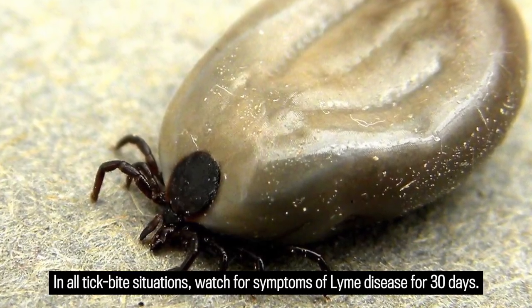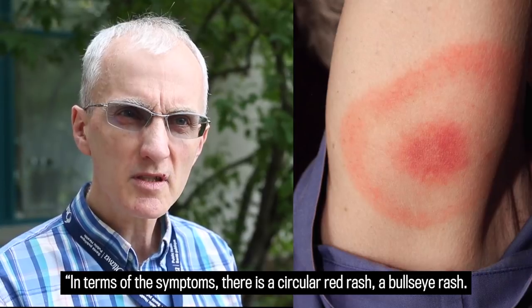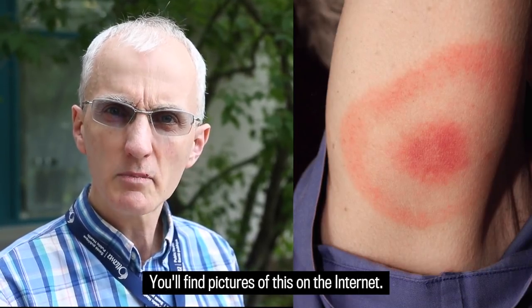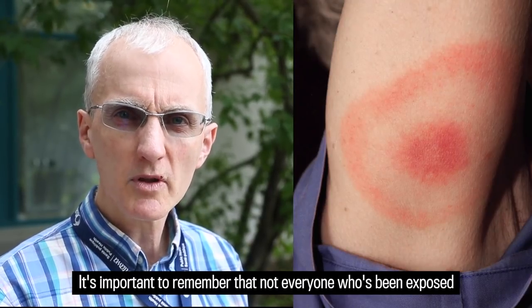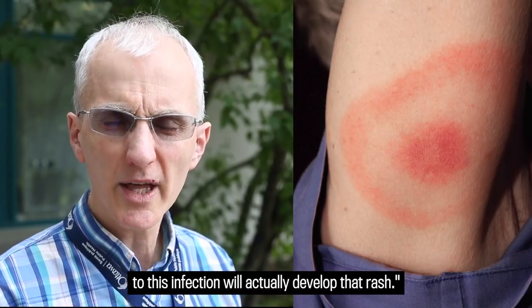Watch for symptoms of Lyme disease for 30 days. In terms of the symptoms of Lyme disease, there is a circular red rash — a bullseye rash. You'll find pictures of this on the internet. It's important to remember that not everyone who's been exposed to this infection will actually develop that rash.